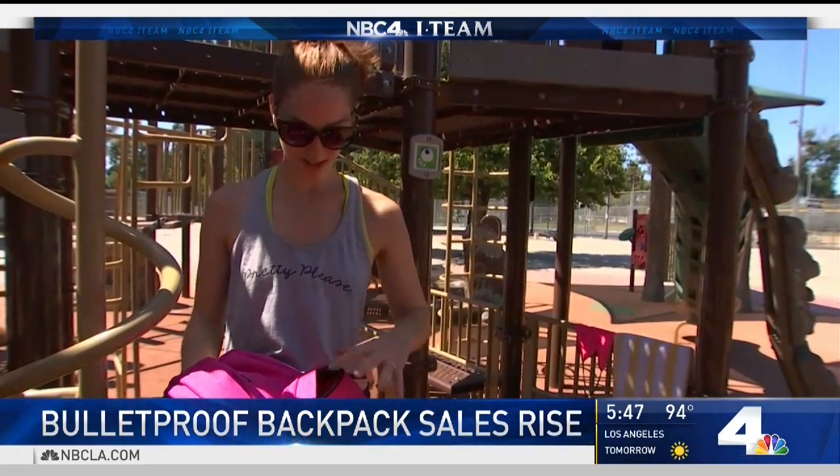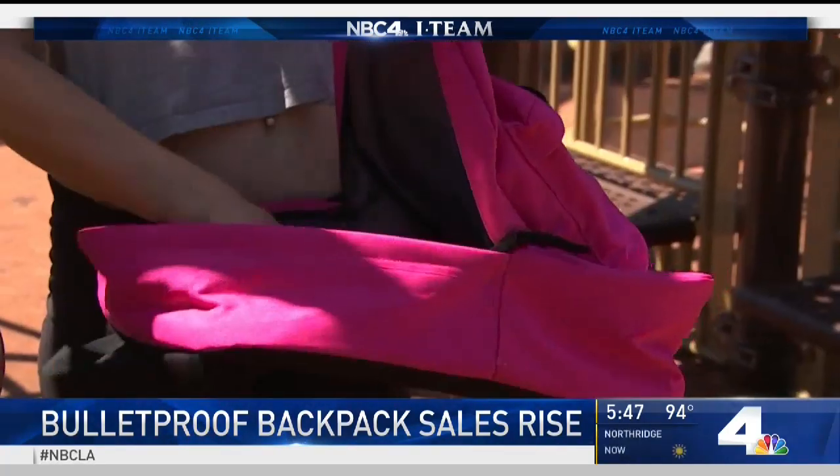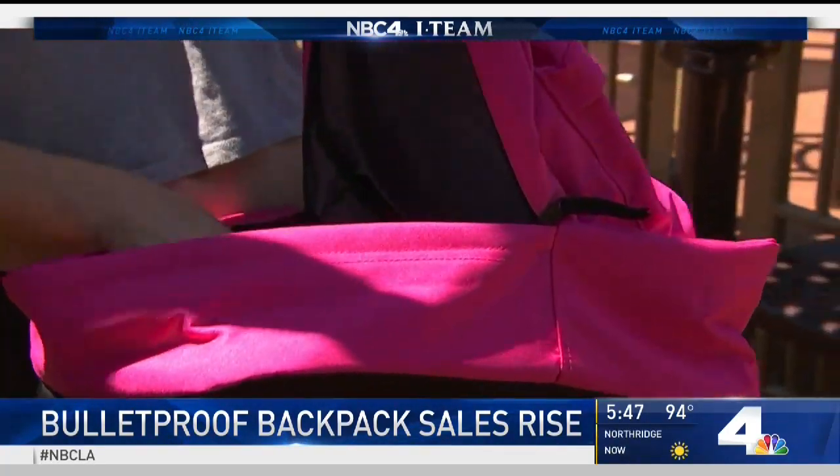Imagining the need to wear one at all is what bothers some parents. 'I mean, what's next? I don't know if they'll be wearing helmets to go to kindergarten — looking like they're enrolled in the army when they're four.'